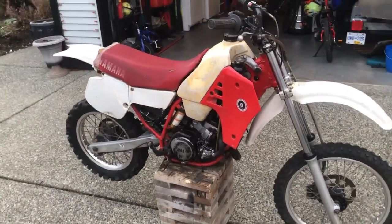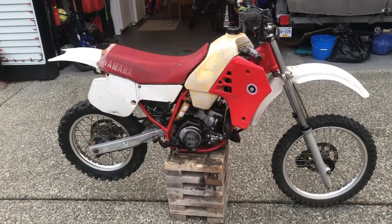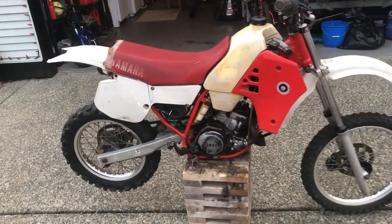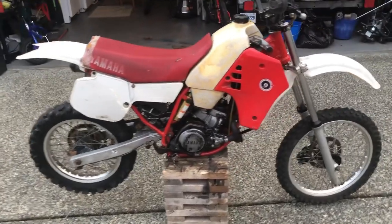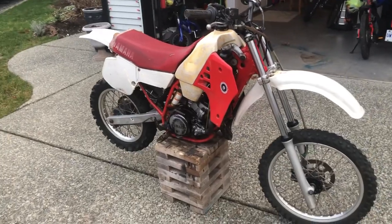The guy said it basically ran and there were just some carb issues with it. But after looking at the motor itself, there's a lot more wrong than just the carburetor, which I'll go into at the very end of this video.